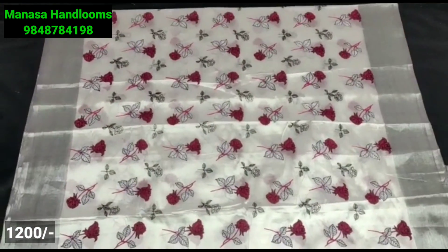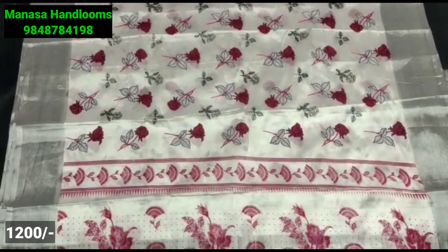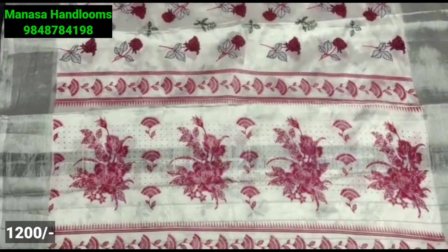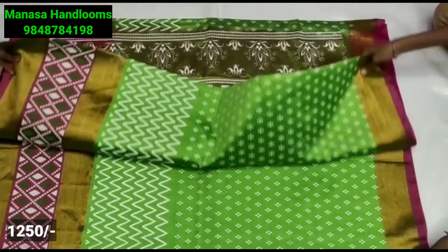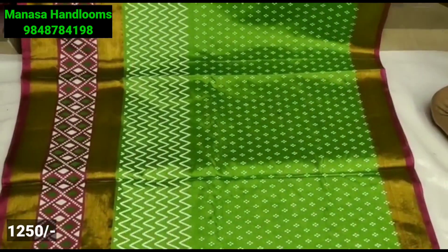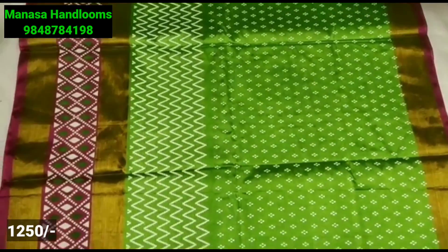If you want to purchase this collection, you can use the cash on delivery option.